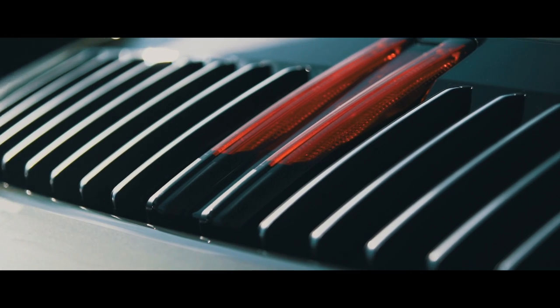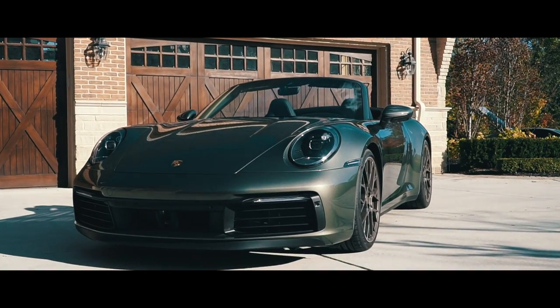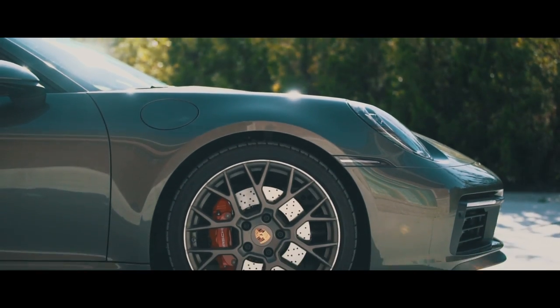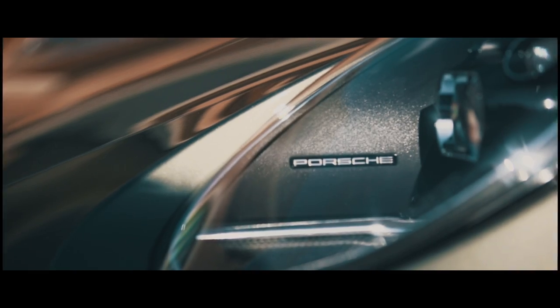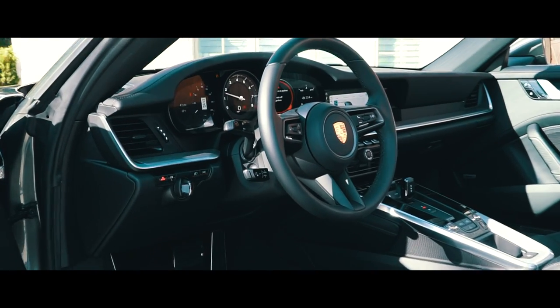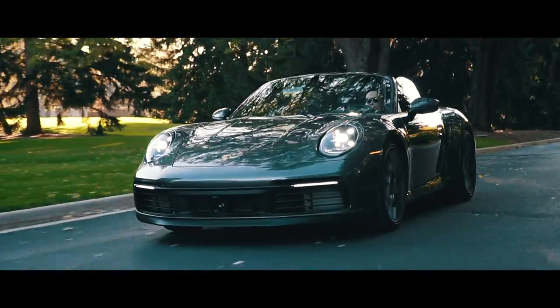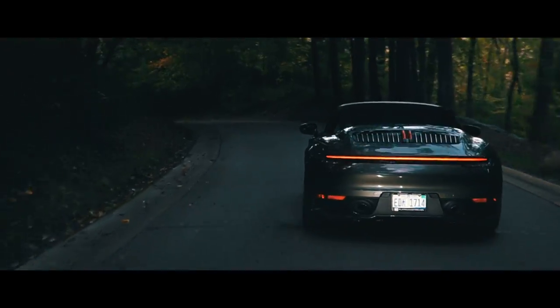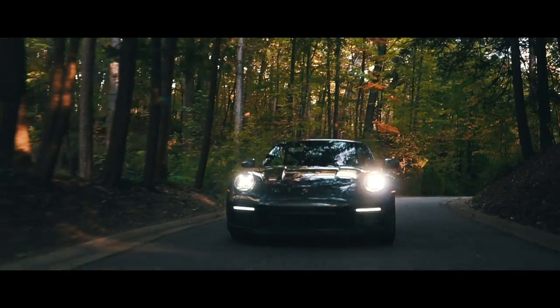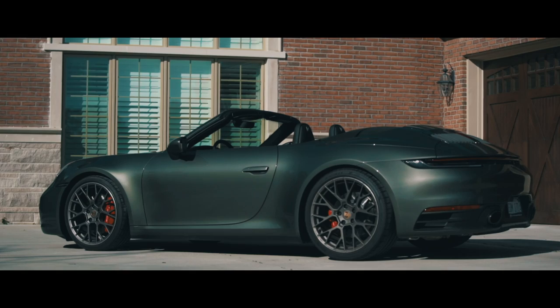Hello everyone, welcome back to the channel. Today we are here with Alec — about a month ago he took delivery of his brand new 992 C4S Cabriolet. So far, how are you liking it?